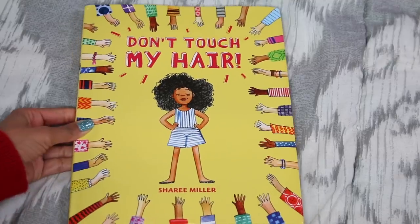The next book is called Don't Touch My Hair. This title alone — how many of y'all can already relate? How many times has someone touched your hair, maybe even grabbed your hair without even asking? Well, that's exactly what this book is addressing. This is by Sheree Miller.